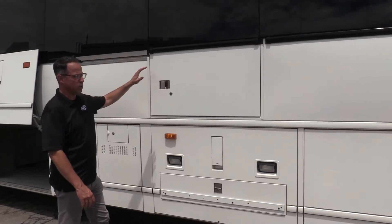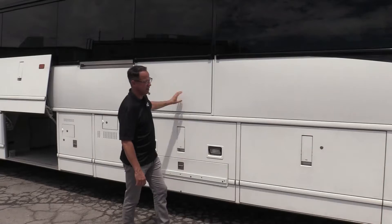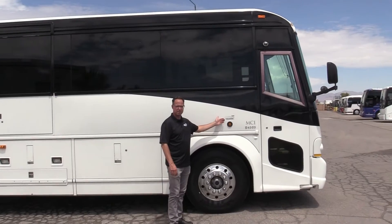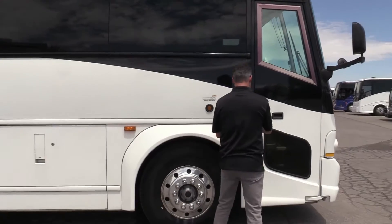Of course, I told you this is wheelchair accessible — we do have a wheelchair lift down here. You've got your door access going into the bus. And a nice little sweet note: like many decent highway coaches, this is kneeling. Let's check out inside.